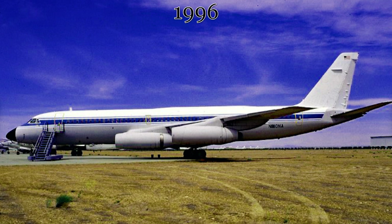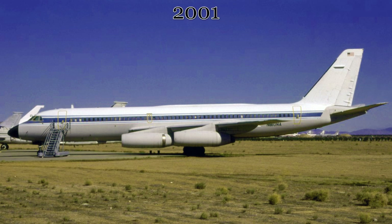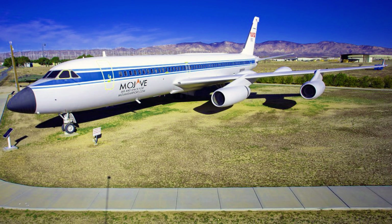In 1996, this aircraft was retired by NASA and placed in storage at the Mojave Airport. By 2001, this aircraft had been repainted partially and placed as a gate guard aircraft at that very same Mojave Air and Spaceport.